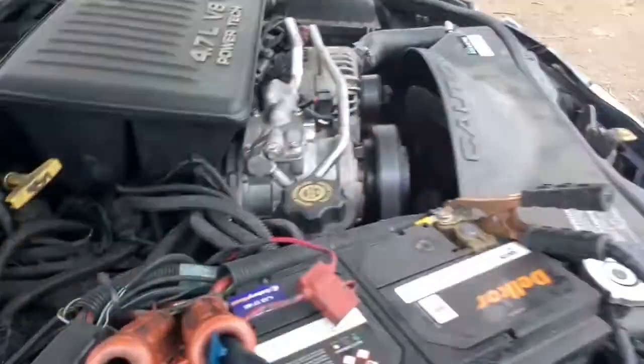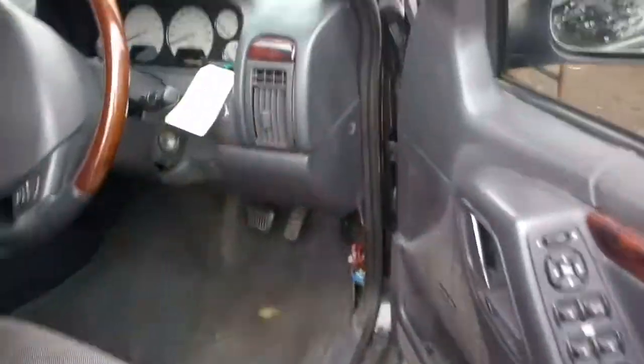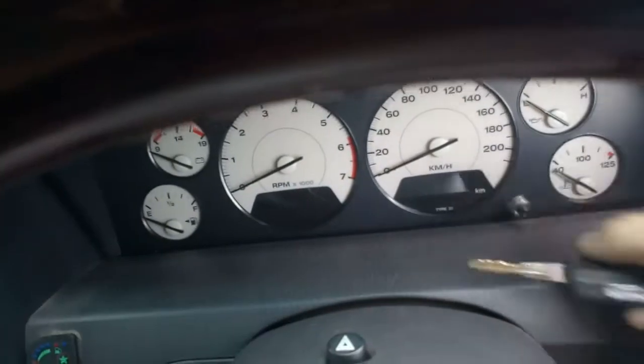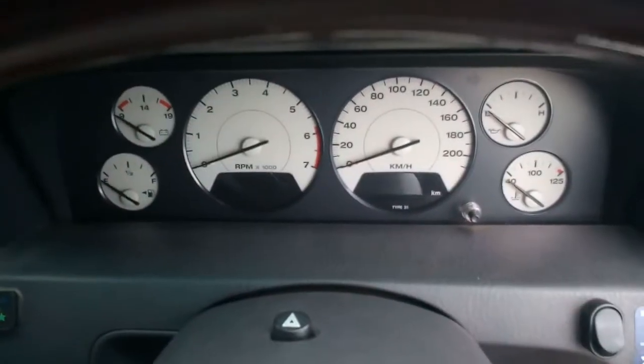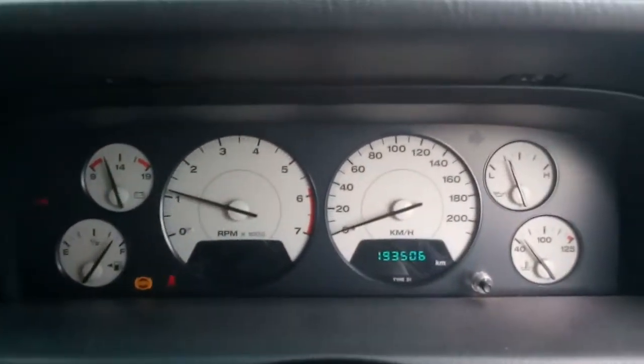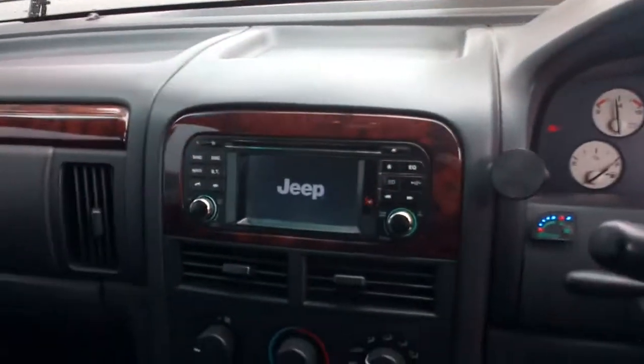It's a WJ, build date 06-2000. Let's get back to it — start her up. 193,000 kilometres on the clock. That's automatic. Even got a sunroof up there.